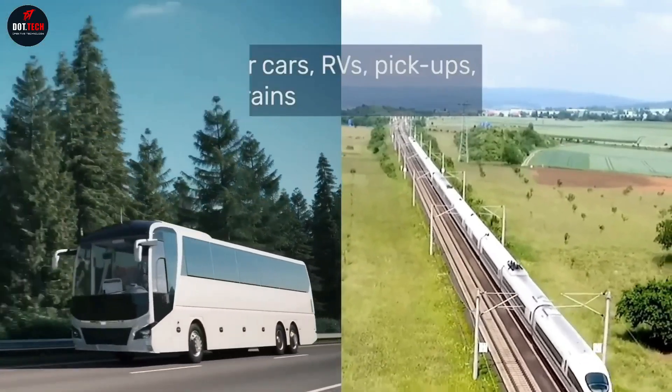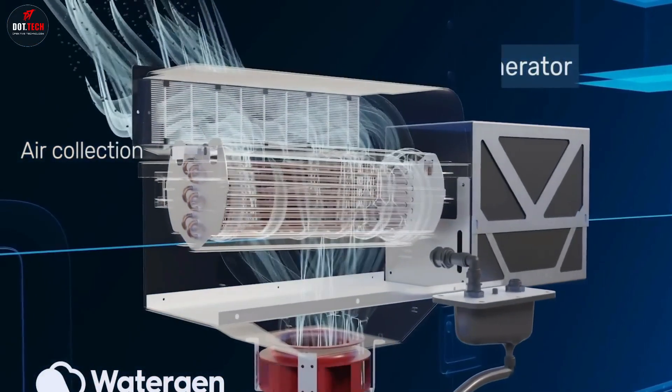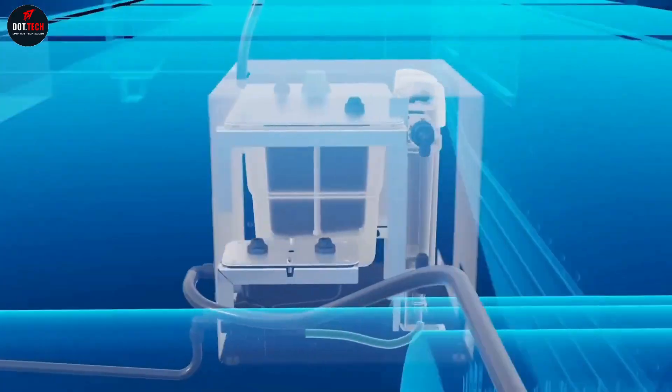This aftermarket product can be installed on buses, motorhomes, RVs, trains, boats, and even static remote rest and waiting stations. Passengers and drivers will never run out of water again.